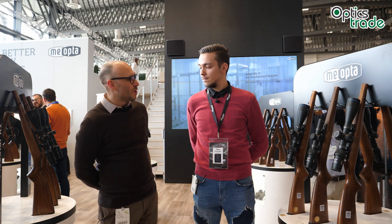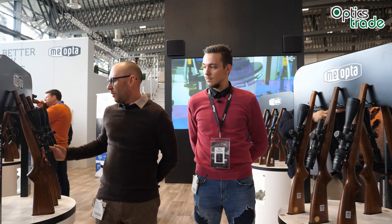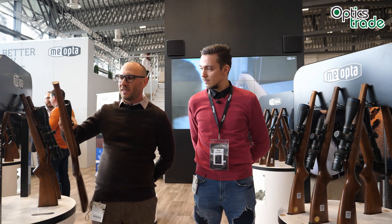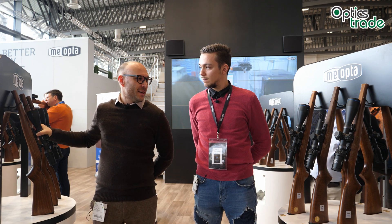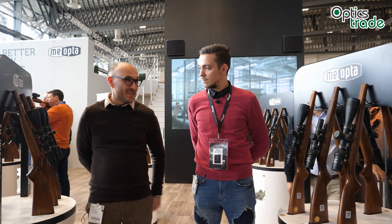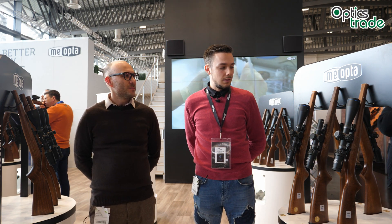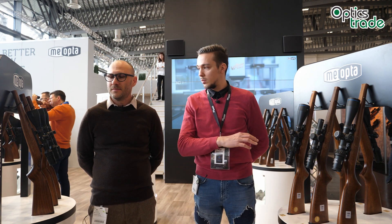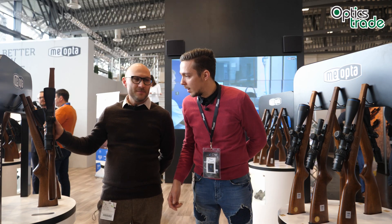Welcome to IWA 2019. We are still here at the Meopta booth and we are going to talk about the dichroic reticle technology — or as some other products call it, 'Dichrotec' reticles. This special technology is featured only on Optica 6 riflescopes and on this model, the Neostar 3 to 12 by 56.